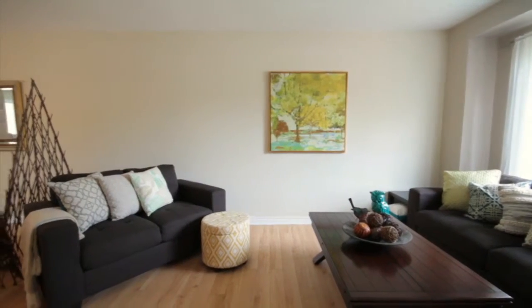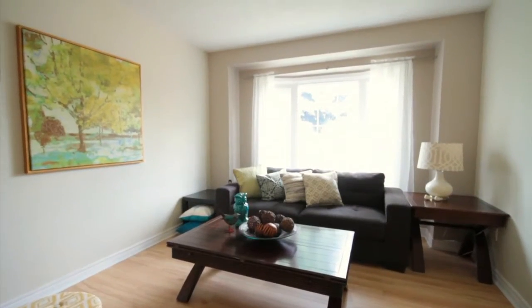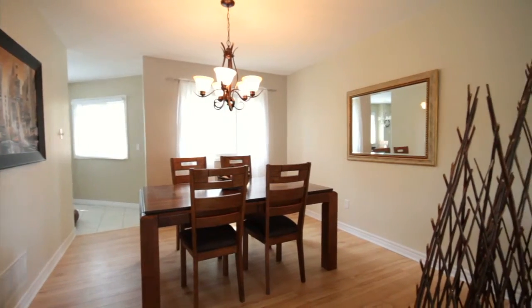Immediately to your right, you have a full size open concept living dining area. This is a great formal entertaining space or an additional living space on your main level.